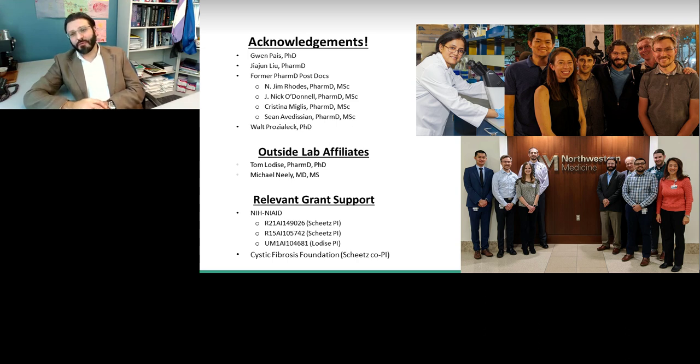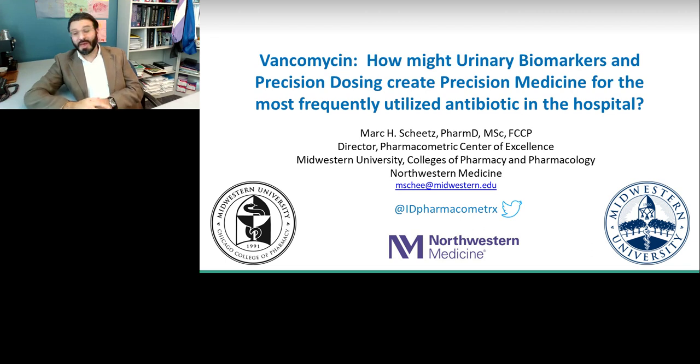I'm always very thankful for our excellent group. A lot of the work shown today has been supported by the NIH and NIAID, and it really is the people that permit all of this work to be completed. Many thanks to the PhDs and postdocs in the lab and our clinical partners at Northwestern. That concludes our talk today. I really appreciate the opportunity to speak with you about how urinary biomarkers and precision dosing are going to change the way we're treating patients in the future. Thank you so much.